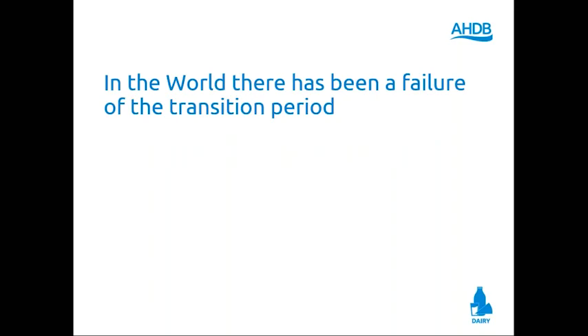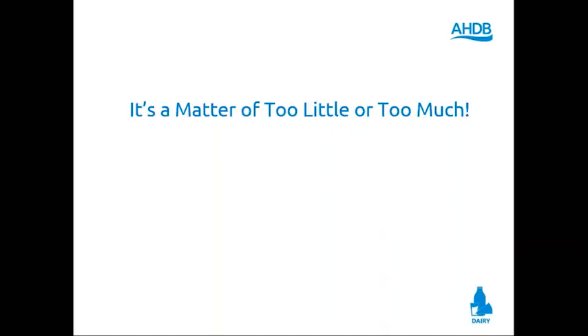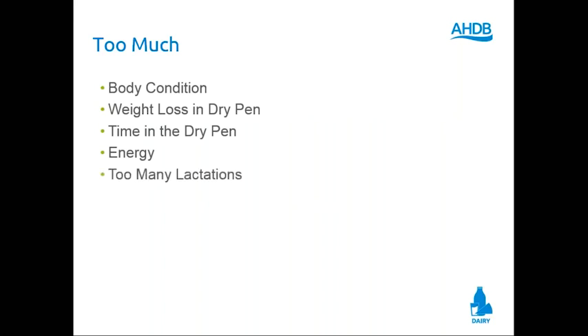Whether we have one calf, two calves, twins, triplets — it doesn't matter. We can get good, fresh, aggressive, hungry milk cows. It's a matter of too little or too much. Oftentimes we've been giving too much; a few times we've been giving too little. Some of our diets had too much: too many fat cows, too much weight loss in the dry cow pen, too much time in the dry cow pen — think about the dry cow who spent 100 days dry — too much energy in these rations, too many lactations, too many calves, too much grain, too much overcrowding.